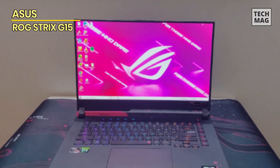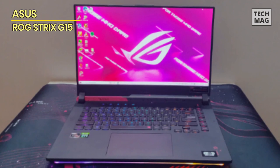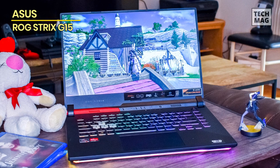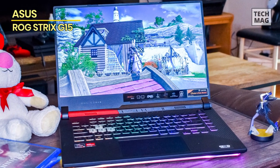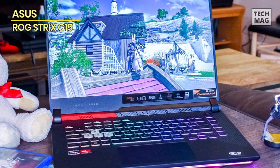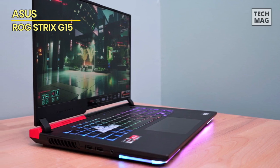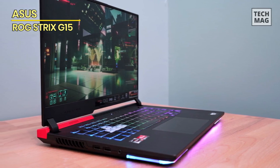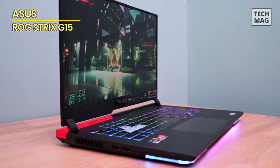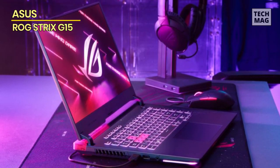The Strix G15 is not just about power — it's about precision in every aspect. The keyboard, a masterpiece of tactile engineering, is your conduit to victory, responding to every keystroke with unwavering accuracy. The trackpad, a realm of gestures, ensures that your interactions are as smooth as your gameplay. If you're ready to step into the future of gaming, the Asus ROG Strix G15 is calling your name. It's not just a laptop — it's your companion, your battleground, your vessel for victory.